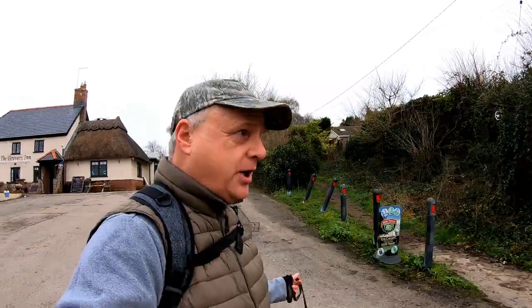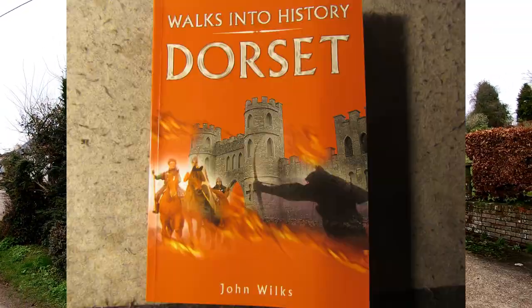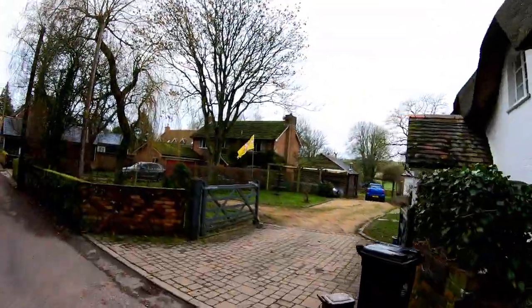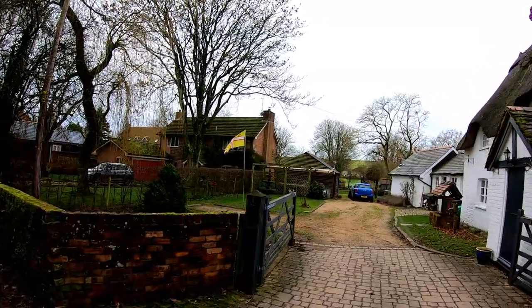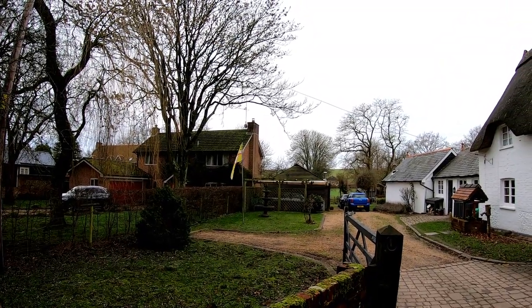One of the reasons I'm doing this particular walk is that at Christmas I was given a book as a present — 'History Walks in Dorset' by John Wilkes, published in 2007. I'm hoping it's reasonably up to date, but I don't think we'll get lost — it's a fairly straightforward circular route. And just in case we didn't know which county we're in, there is the Dorset flag flying proudly.